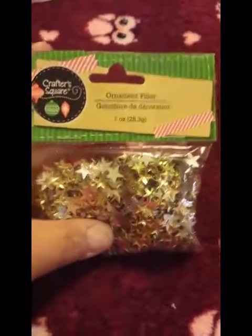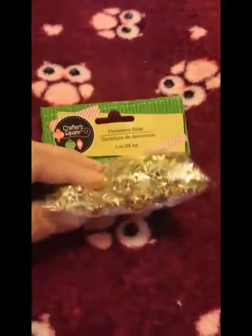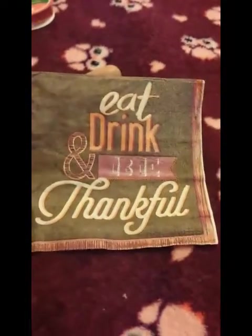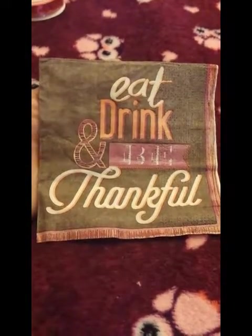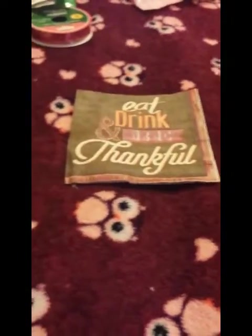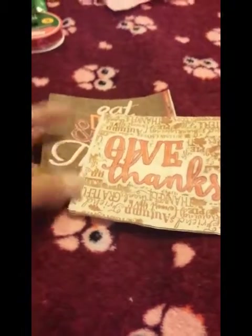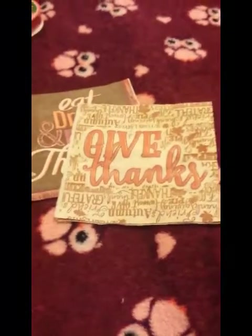I picked up this ornament filler by Crafter's Square from the Christmas section — it's gold stars with a snowy material — but I'm going to use it for pocket letter shaker cards. I also got a 24-pack of beverage napkins that say 'Eat Drink and Be Thankful,' and a 24-pack of gift tags with fall quotes around them. I already opened these and put them in my coffee bar, but they're really cute.